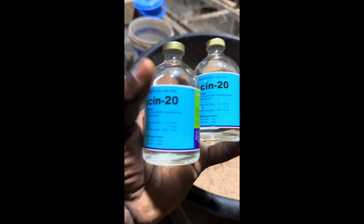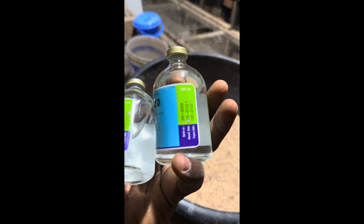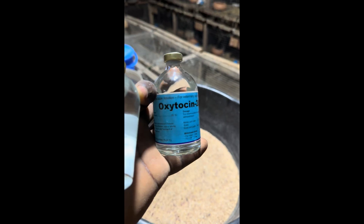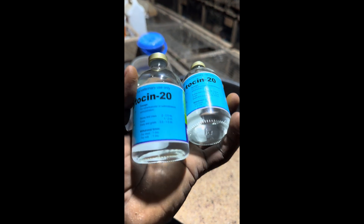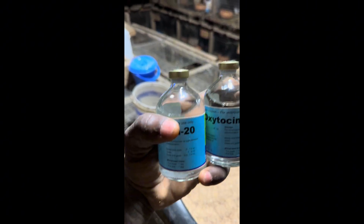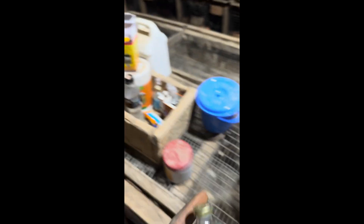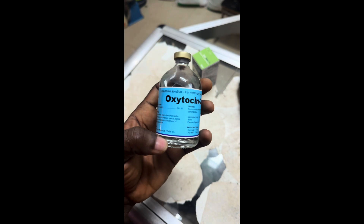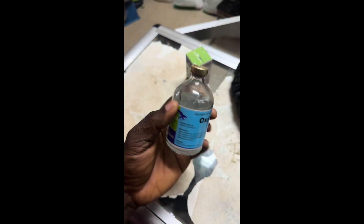Oxytocin, as you can see on the screen, is a synthetic hormone that helps speed up delivery, or in other words, it controls bleeding after childbirth or after littering when it comes to rabbits. Whenever your rabbits litter, after like 5 to 10 minutes, that's when I inject oxytocin. It can bring out all the blood inside. After I inject oxytocin, all the blood will come out. I always have problems with the purebreds — after they litter, they will be bleeding. With this oxytocin injection, they will bleed everything once and for all and they will be okay.